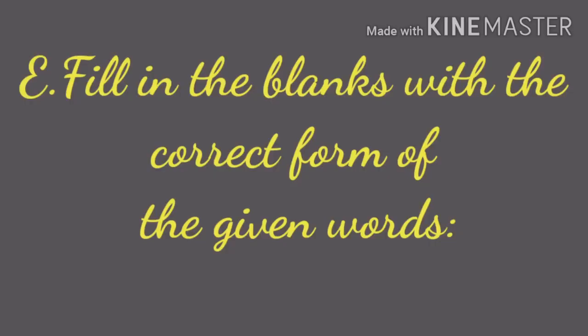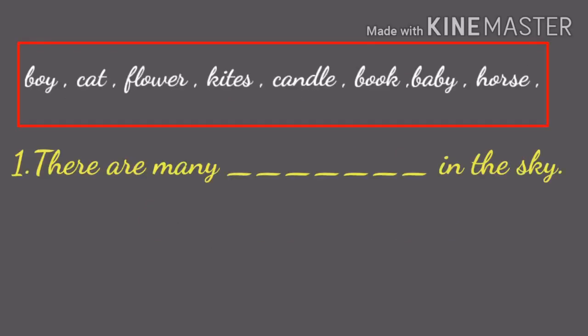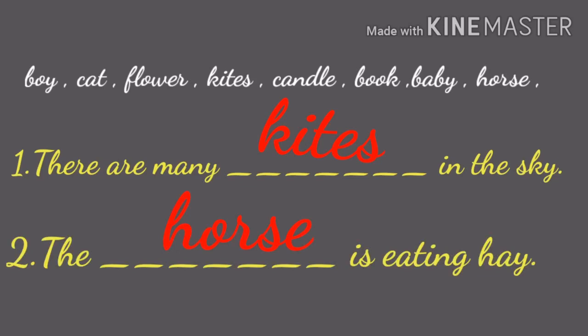Students, take page number 25, Roman E — fill in the blanks with the correct form of the given words. You should read the help box carefully and write the answers. First question: there are many kinds in the sky. Second one: the horse is eating hay. Remaining questions are homework.